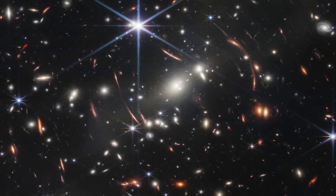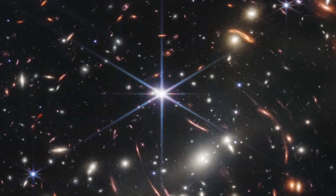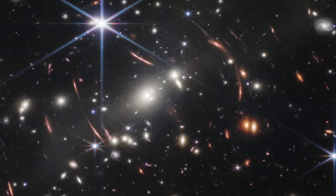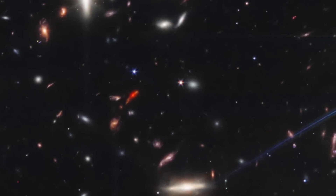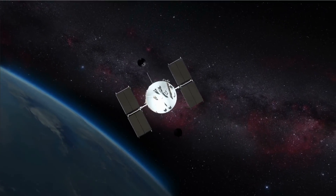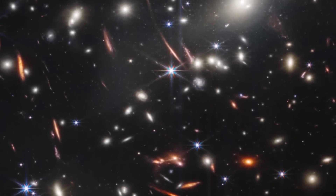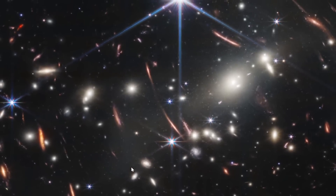The first image produced yesterday is, in my opinion, also the most impressive. Currently referred to as Webb's First Deep Field, it's an image basically filled with different galaxies — thousands of them, some never seen before. It was produced after approximately 12 and a half hours of observation, something that would have taken Hubble at least a few weeks to produce. There's actually quite a lot to say about this image, so there will be a separate video. But in a nutshell, what you're looking at is essentially a galactic cluster.